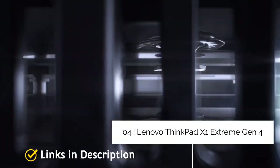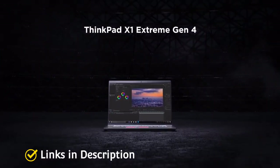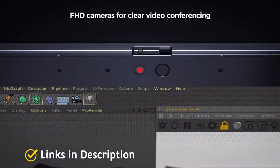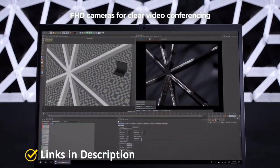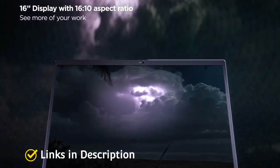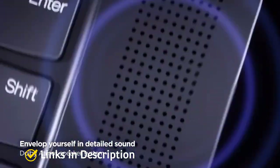Lenovo ThinkPad X1 Extreme Generation 4 – The Best 5G Laptop for Creators. Cellular network support is all about mobility, and usually that means you'd want a light laptop too. But if you want 5G support and a ton of power, the Lenovo ThinkPad X1 Extreme Generation 4 is the laptop for you, though there are some caveats. It is by far the most powerful laptop in this list, coming with Intel's latest core processors — but instead of the 15W processors we've seen so far, these are 45W processors.